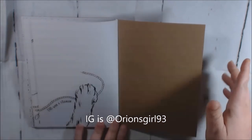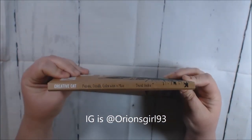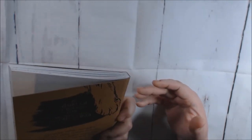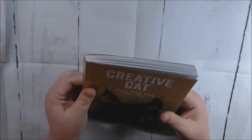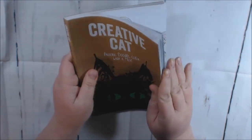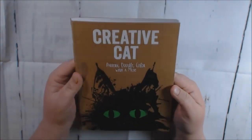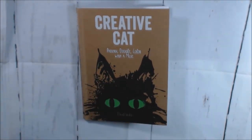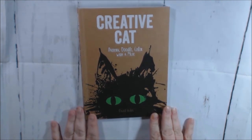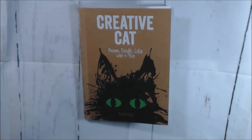It doesn't say how many pages are in here but there are quite a few. This would be a really handy little journal slash commonplace book. Check it out — if you like it I'll post a link to where you can purchase it. If you have any questions leave them down below. If you haven't hit that subscribe button please do, and thumbs up if you like my video. Thanks for watching guys, talk to you soon.